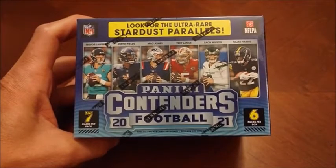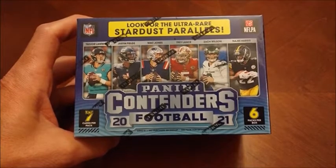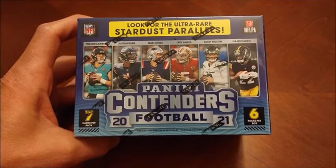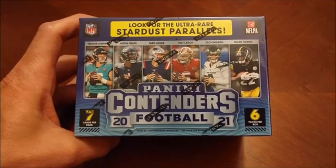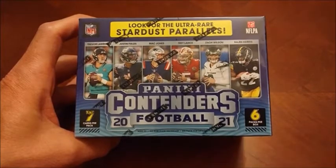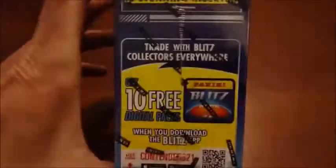Seven cards per pack here and six packs in a box. I think you can still find these online possibly. Of course I am still on the hunt to pull a Mac Jones rookie where he's in his Patriots jersey. I believe all the rookies in here are autographs, so I know the Mac Jones one is. So that's going to be pretty much impossible to find. We're also going to keep an eye out for the Ultra Rare Stardust Parallels — which means we probably won't find one. Cody Rhodes Parallel, I guess you could say.